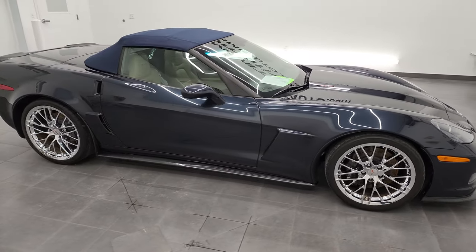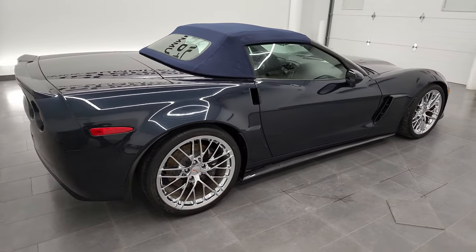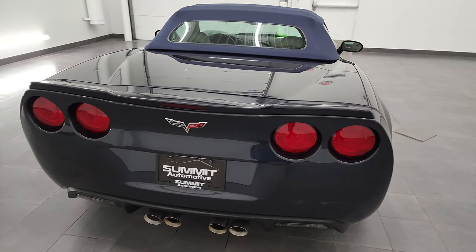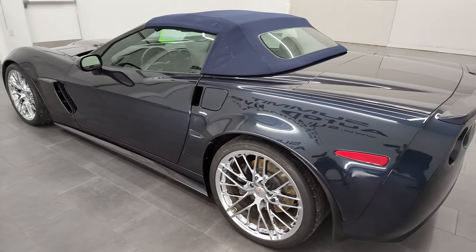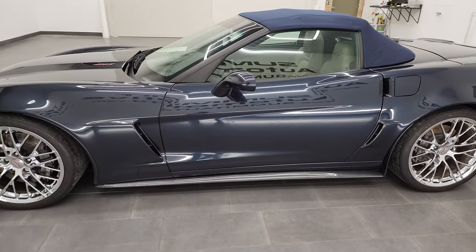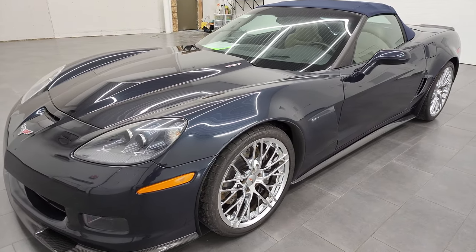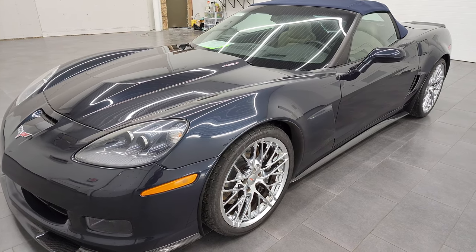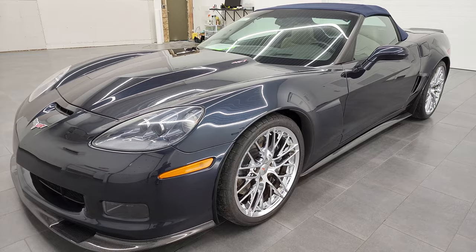Hey, this is Brett and this 2013 Chevy Corvette 427 is stock number 12860Z. We are here at Summit Automotive in Fond du Lac, Wisconsin, your new and used sports car headquarters. This 2013 Chevy Corvette 427 has the 7-liter V8 LS7 engine. It puts out 505 horsepower. This car has been fully safetied and inspected by our service shop, has a fresh oil and filter change. All the fluids have been checked and topped off and this car is 100% ready to go.